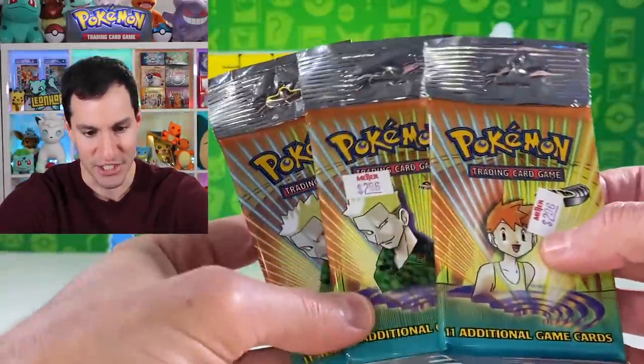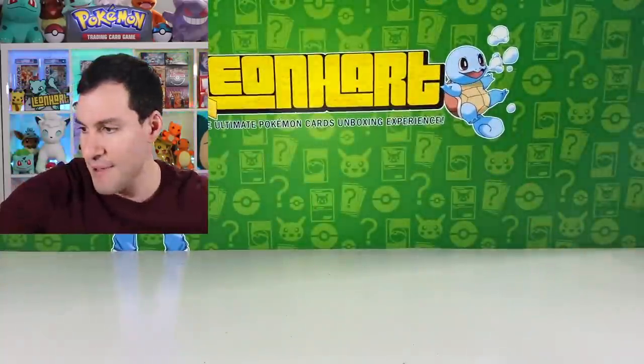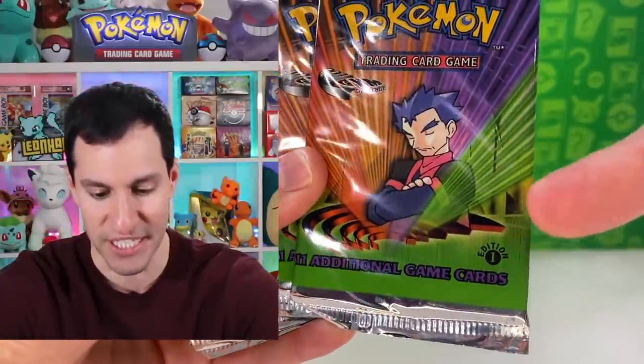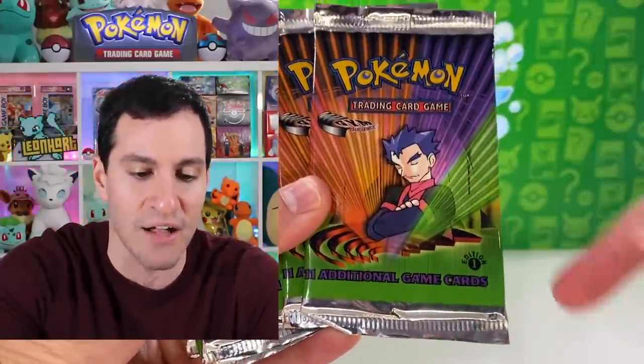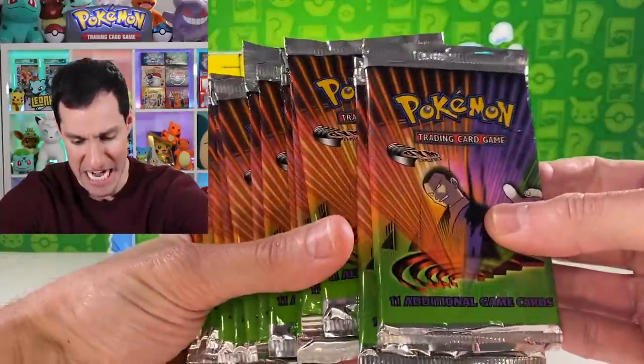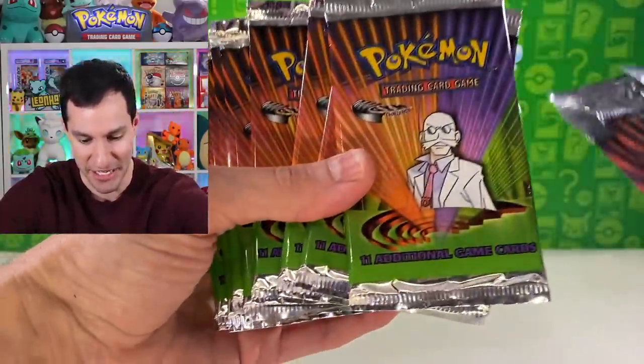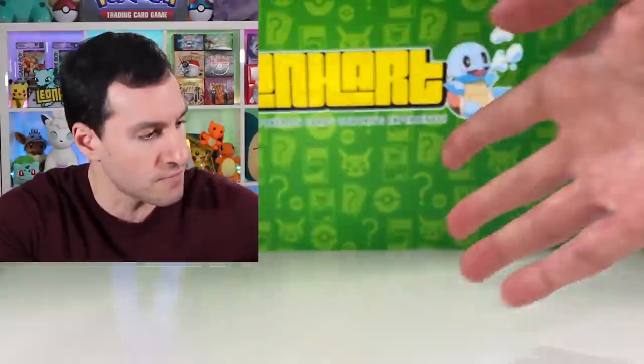Next up we got some Gym Heroes long-stem packs with that $2.96 price tag. But wait, there's more — not only are these Gym Challenge, they are first edition Gym Challenge! We'll get into a couple of those. We also got even more Gym Challenge packs that are unlimited, because there's no first edition symbol.